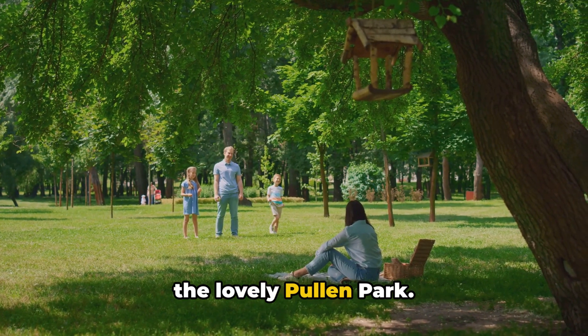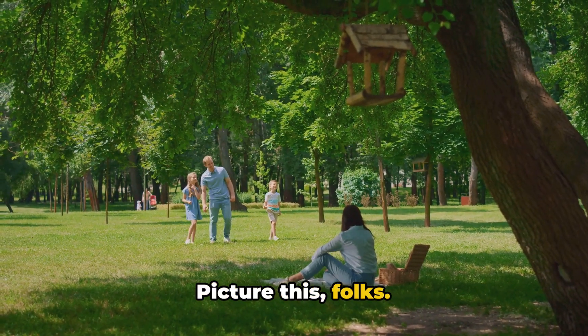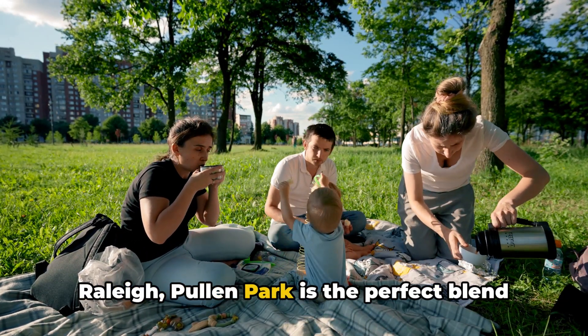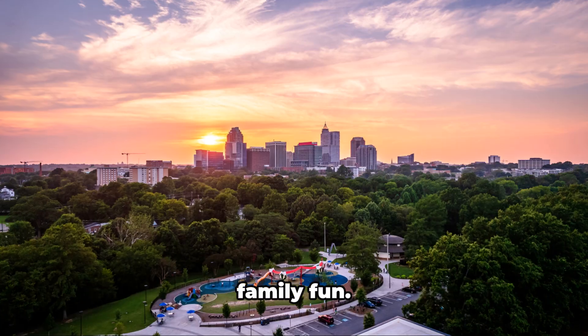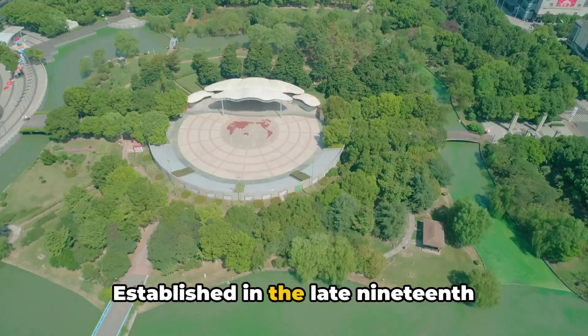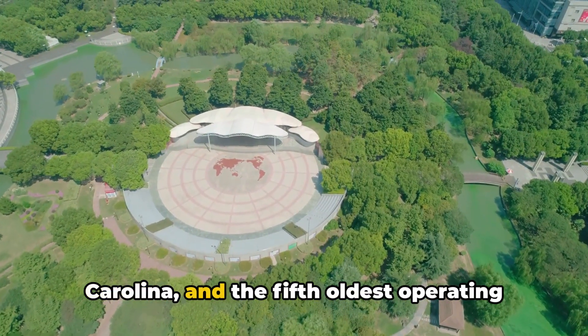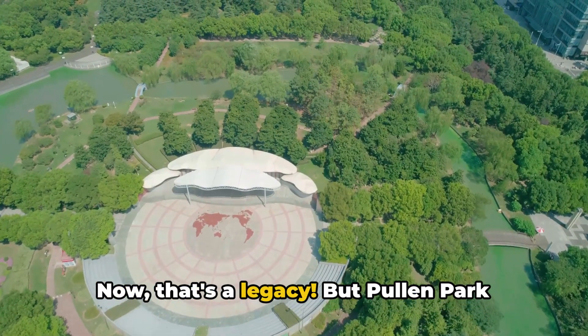At number 9, we're taking a stroll in the lovely Pullen Park, because who doesn't love a good picnic? Picture this, folks — a serene oasis right in the heart of Raleigh. Pullen Park is the perfect blend of natural beauty, history, and good old family fun. Established in the late 19th century, the park's roots run deep. It's the first public park in North Carolina and the fifth oldest operating amusement park in the U.S. Now, that's a legacy.